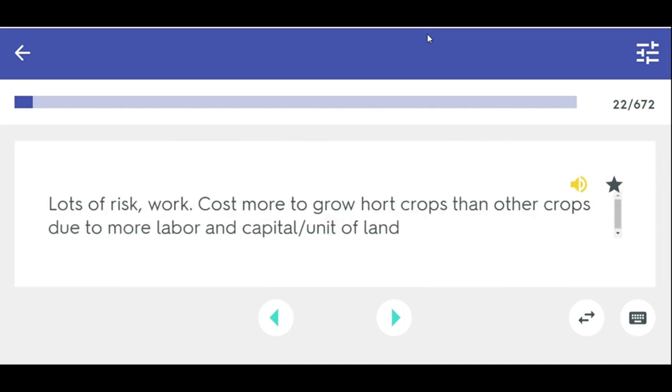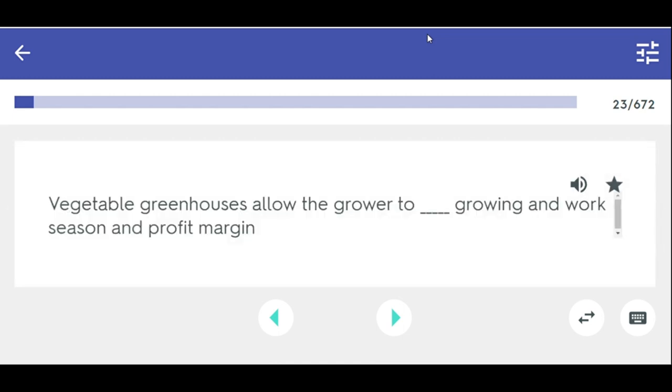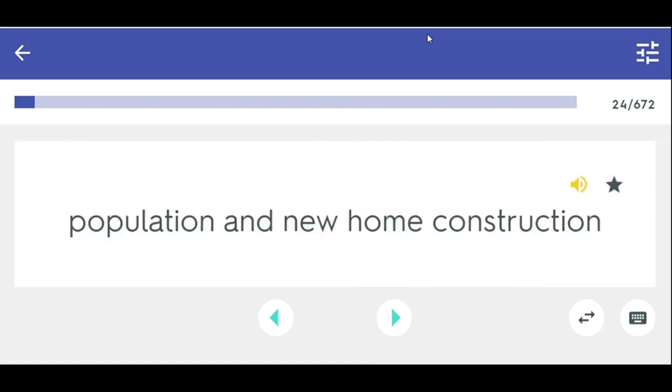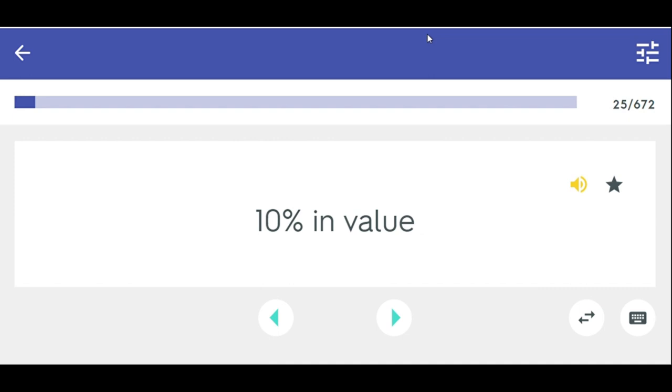Intensive production — lots of risk; costs more to grow horticulture crops due to more labor and capital per unit of land. Vegetable greenhouses allow the grower to extend the growing season, work season, and profit margin. Outlook is for the horticulture industry to grow because of the increase in population and new home construction. 10% in value increase.